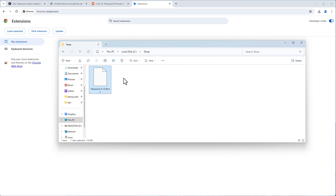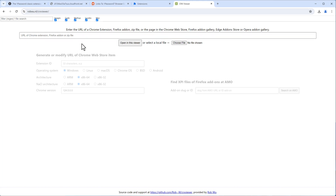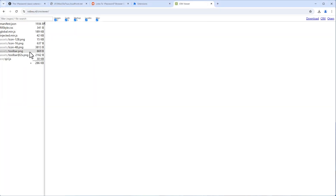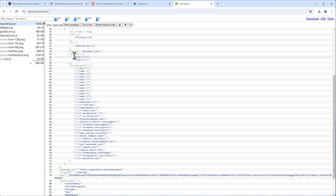There are websites for unpacking CRX files — for example, the CRX Viewer website. Choose your file, browse to it, and you can see what's inside. There's a manifest.json which shows it's Version 2 — deprecated, as Google wants to move to Version 3. You can see the manifest file, CSS, and JS that make up the 1Password extension.